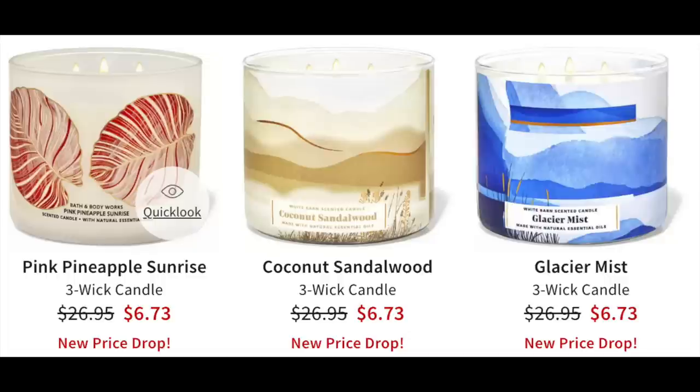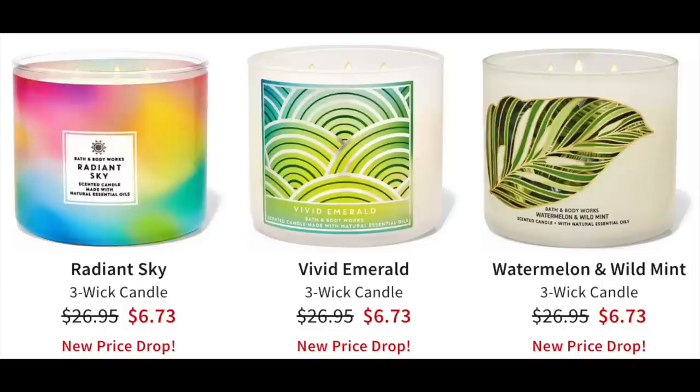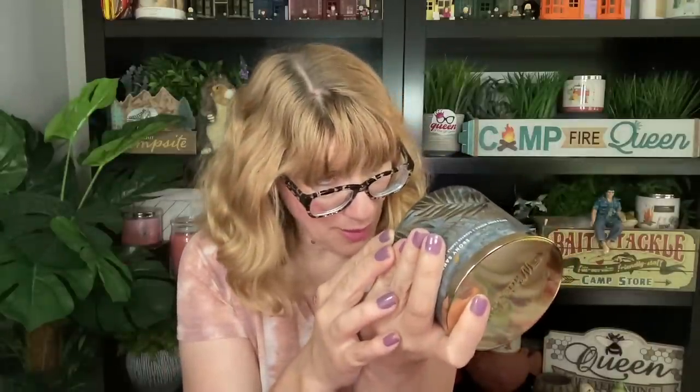Pink Pineapple Sunrise — that's a good one for July and August, that's a keeper. Coconut Sandalwood is a good one. Glacier Mist — never got it, kind of not my thing. Radiant Sky was like the first candle I got in 2023, it's a good one, I love the little clouds on the jar. Vivid Emerald — not for me. Watermelon and Wild Mint — that was a good one, perfect for August. Ebony Sands — I think this is one of my favorite candles of 2023. It is Ebony Wood, Tobacco Petals, and Warm Taka. Don't be afraid of the tobacco in this one — it's real sweet and smooth. I love this candle.